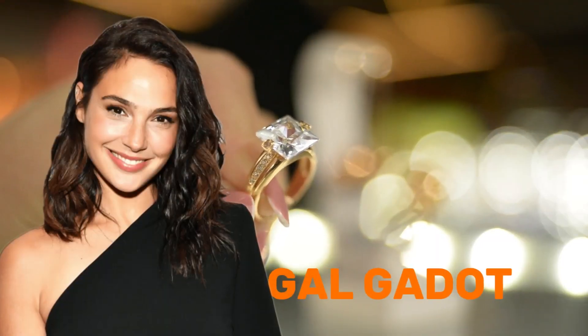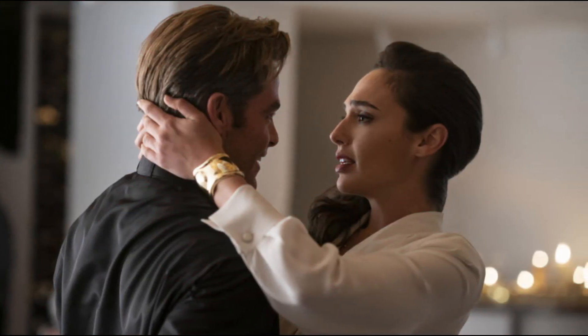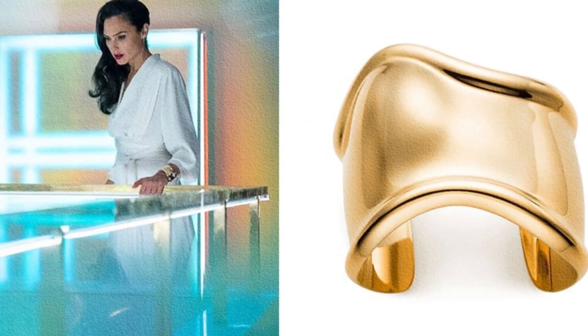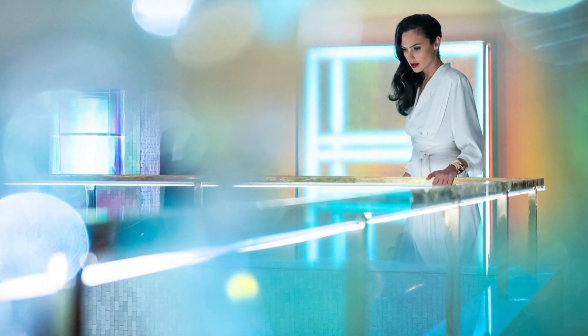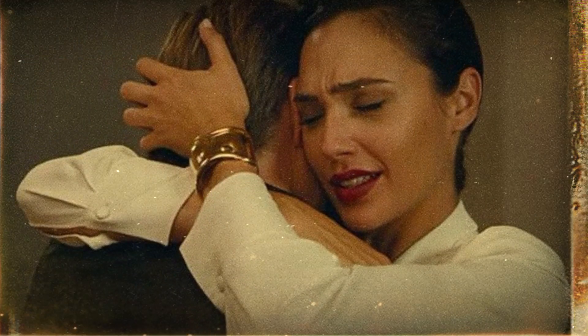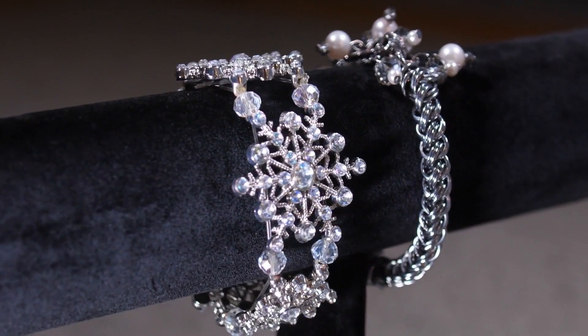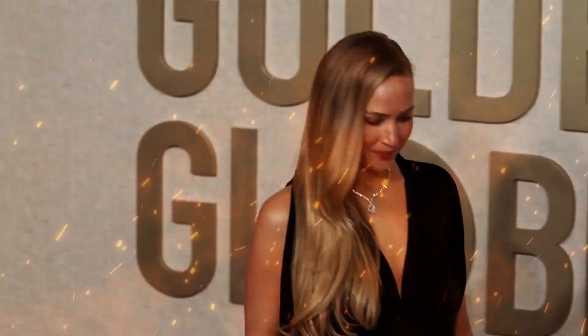Similarly, Gal Gadot as Diana Prince in Wonder Woman 1984 epitomized elegance with her choice of cuff jewelry. Wearing the iconic Elsa Peretti bone cuff, Gal radiated strength and grace on the red carpet. The timeless appeal of this cuff, inspired by the mythological bracelets of submission worn by the Amazons, added a touch of mythical allure to her ensemble. Joining the ranks of cuff jewelry enthusiasts on the red carpet is Jennifer Lawrence, who adorned her wrists with stunning cuff bracelets at the premiere of her latest film. The sleek and sophisticated design of these cuffs perfectly complemented her classic yet modern attire, enhancing her overall red carpet look with a touch of understated glamour.